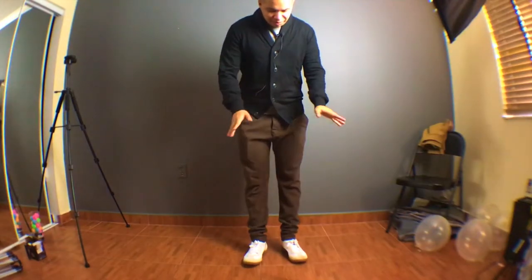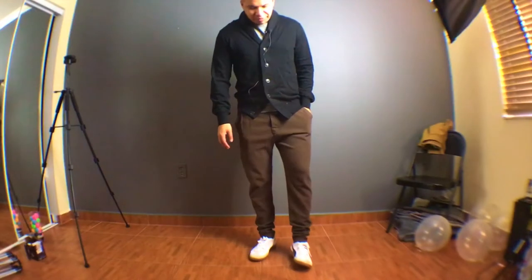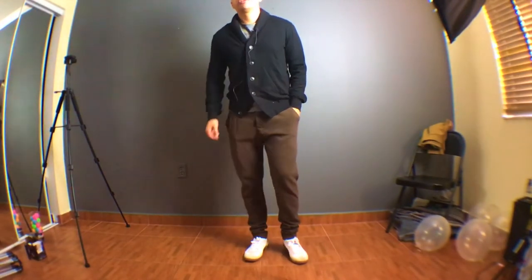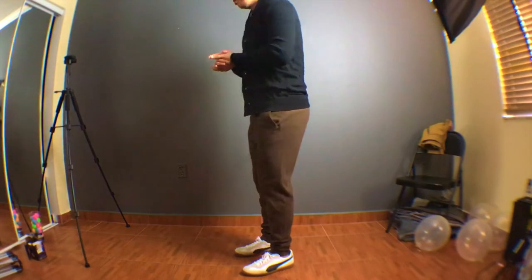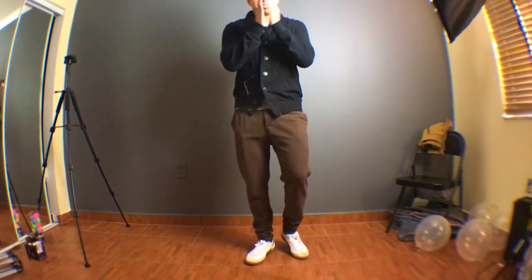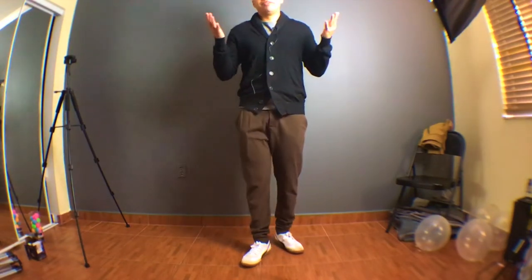For look number three, I'm wearing a brown pair of tapered sweatpants, paired with some gum sole Pumas, a simple gray t-shirt, and layered over with a simple black cardigan. As you can see, it's very simple yet stylish, and it's so appropriate for those laid back events and occasions.